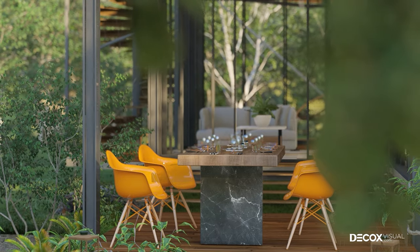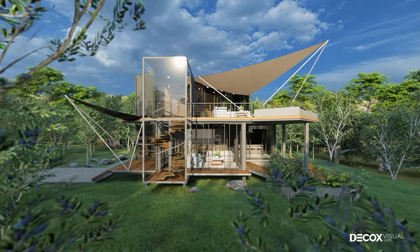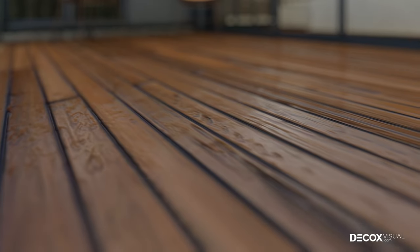Then put the sofa, dining table, and tea table to relax. The whole house is lifted higher off the ground to avoid dampness and heavy rains that can run into the house. The floor of the whole house is also covered with wood.